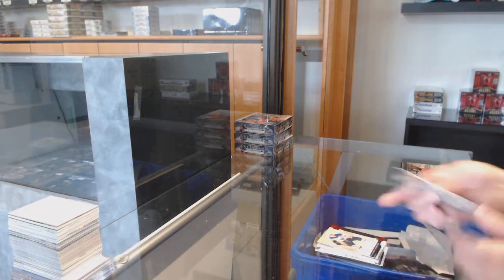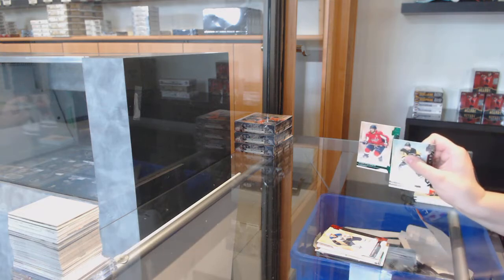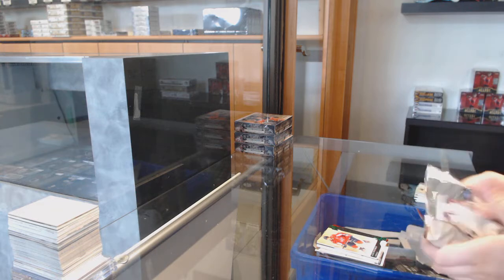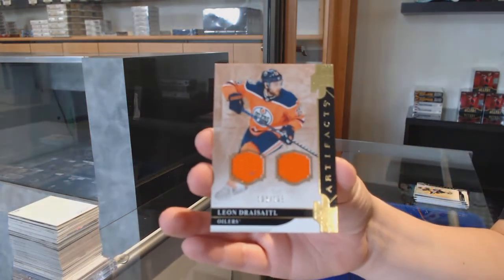Number to $3.99 red for the Blues, Vladimir Tarasenko. Green number 299, Alex Ovechkin for the Capitals. And a dual jersey number to $125 for Edmonton, Leandre Seidel.